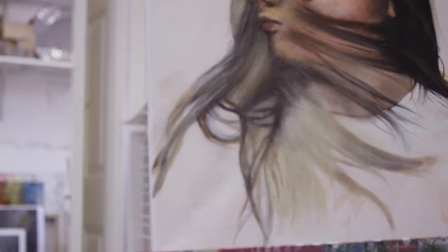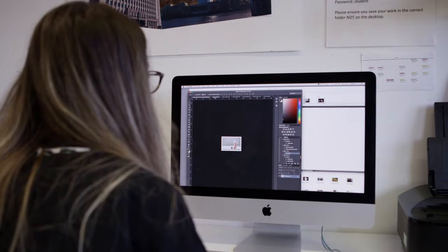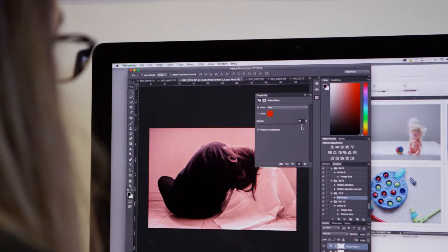Trips are a really important part of studying art at A level. Every year we have a trip abroad — we went to New York this year, we've been to Venice to see the Biennale. It's about looking beyond the classroom and thinking about how they can find things that are going to inspire them.